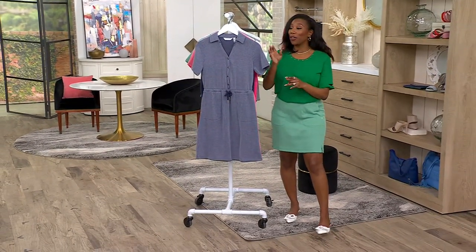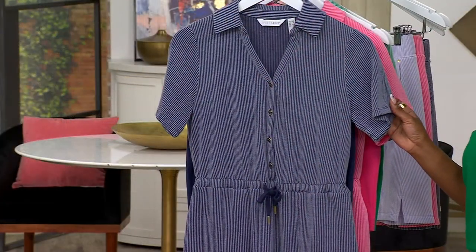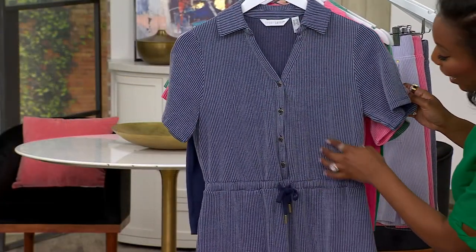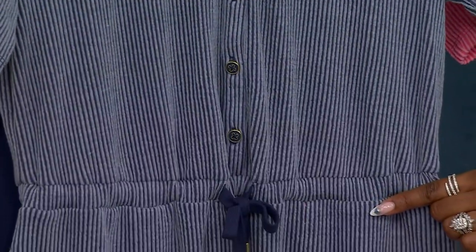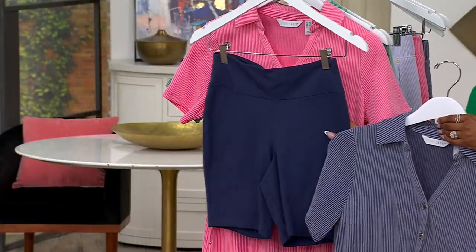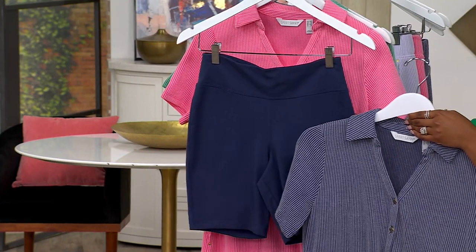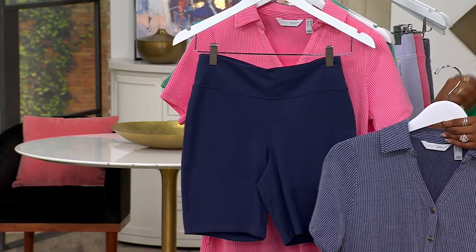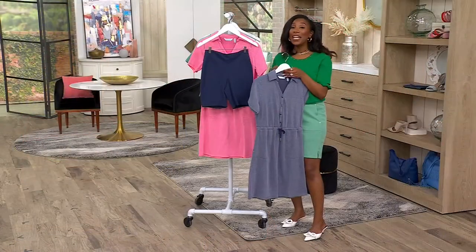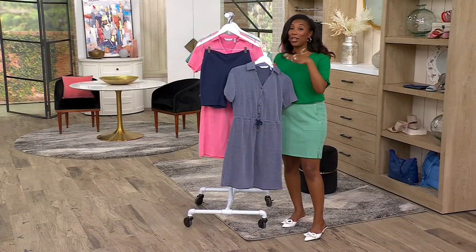Originally $66, you're getting the dress in that same seersucker fabric that we're loving in the skort — a dress that gives you the button front at the top, tie at the waist. You can cinch it in if you want to, or leave it a little bit loose, and then you get your coordinating pair of pull-on shorts. We were at $66, and we're now at $44.99 — we just took $21 off. So if you're shopping for spring on a budget, this is one of your spring budget fashion buys.